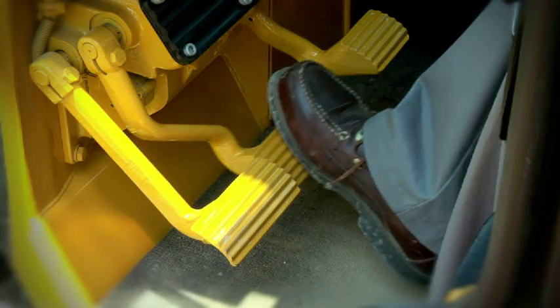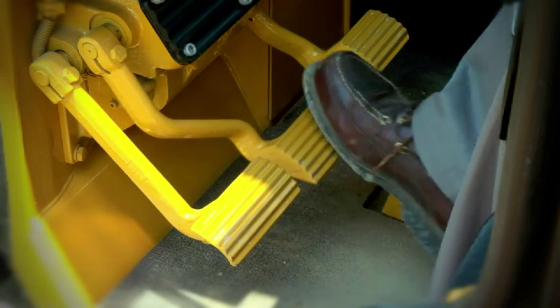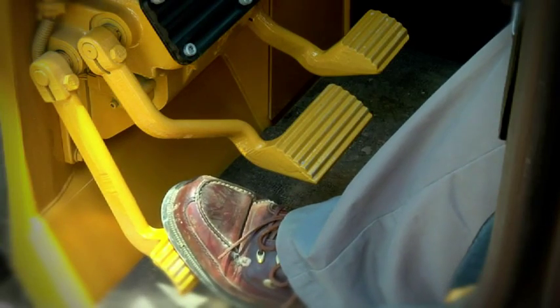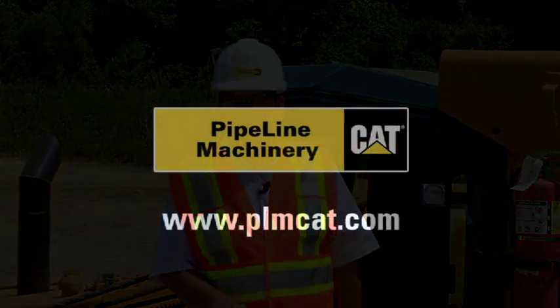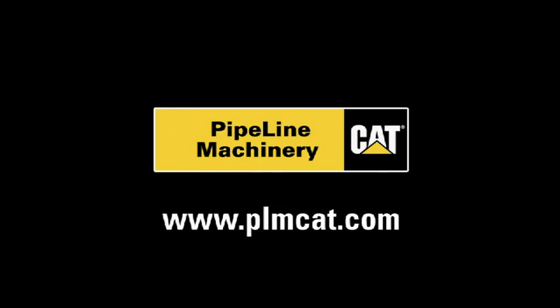Another new feature on the PL87 is the dual brake controls. The dual brake controls offer enhanced steering and braking in slope applications. We're very excited with the changes made to the new PL87. If you would like more information, please contact us at Pipeline Machinery. Thank you.